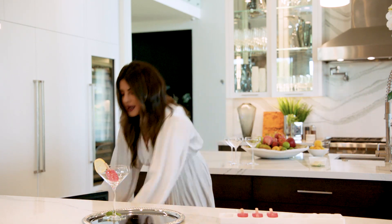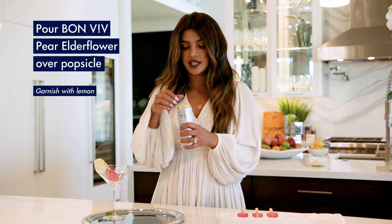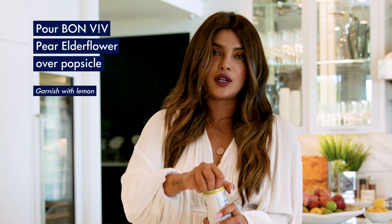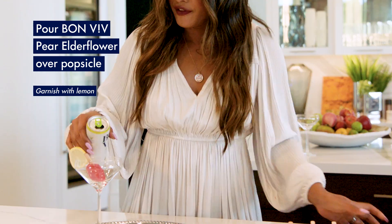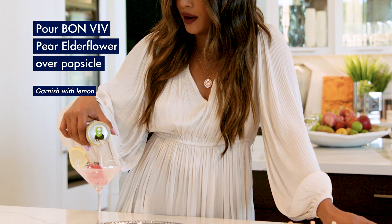And now I am going to add the Bonviv pear elderflower because I think that the hibiscus tea, the honey, it'll all be awesome together. So fresh, cool, Bonviv pear elderflower.